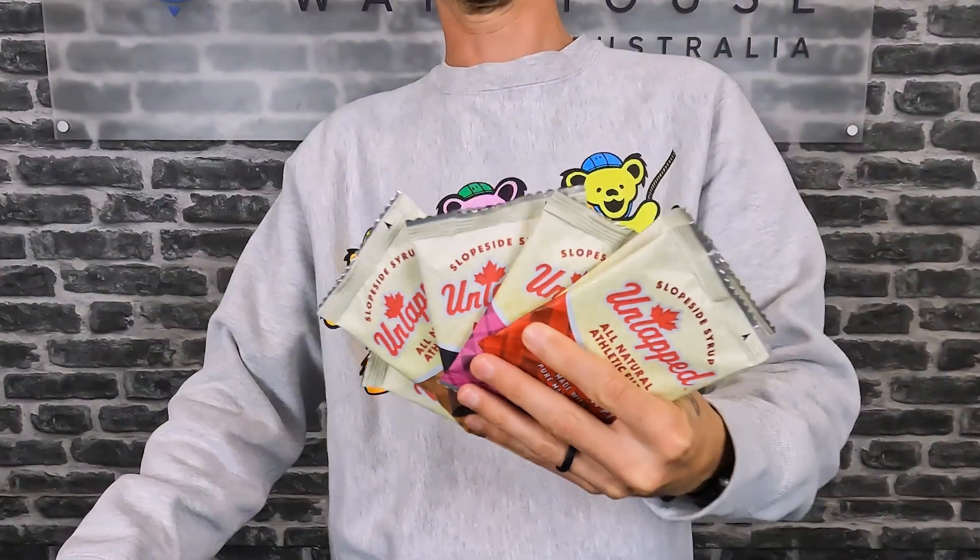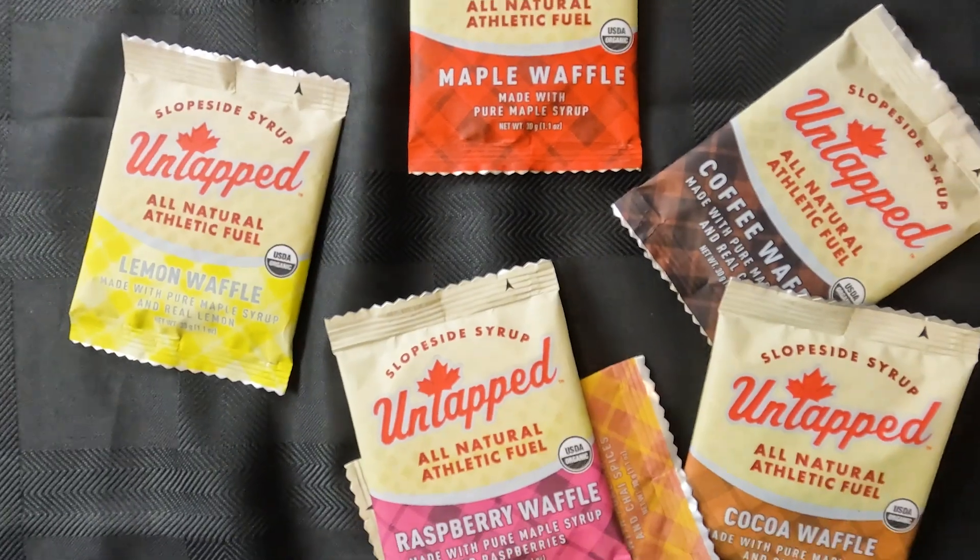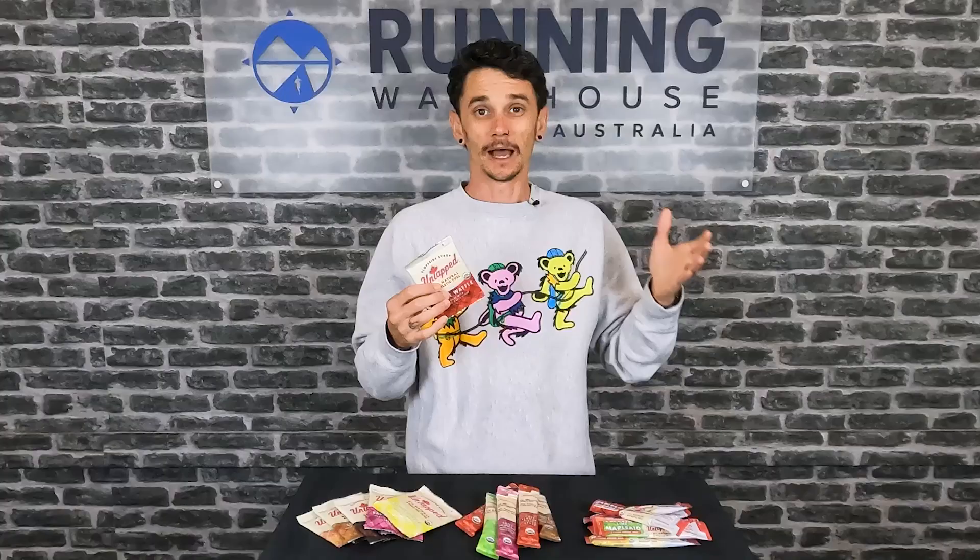In the waffles you're going to find 19 grams per serve, and again this is a really easy to transport product — great for pre-training, after training, for that pick-me-up in races when you've been out there for a while and you want something different to a gel.